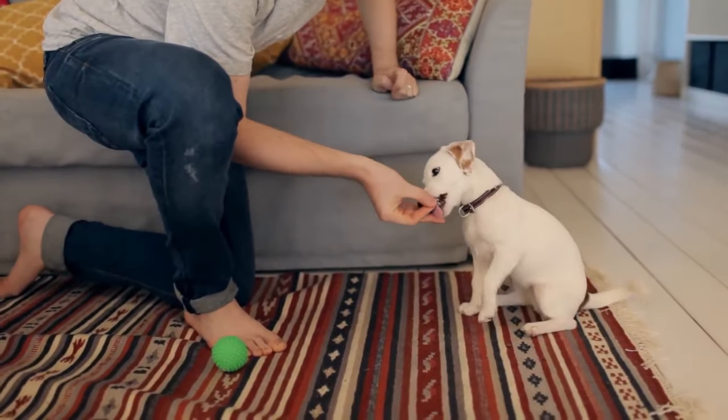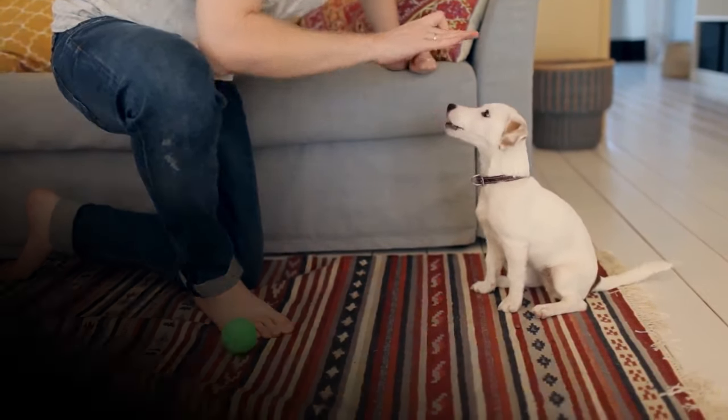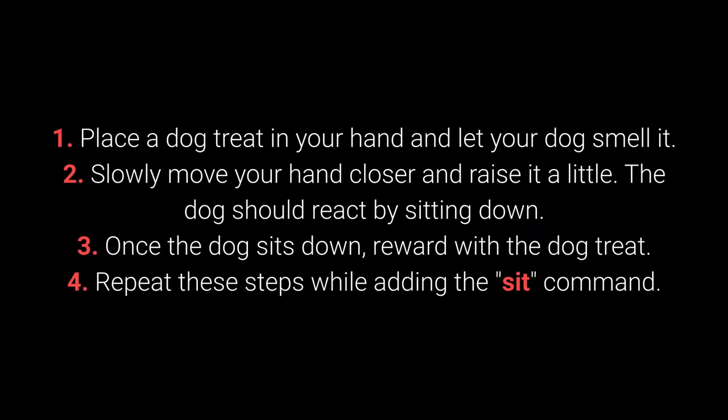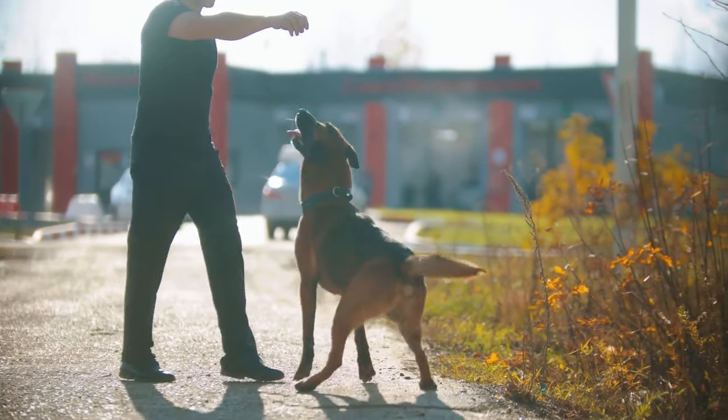Dogs can learn to sit with relative ease at an early age, starting from about 7 weeks old. How to train your dog to sit: 1. Place the treat in your hand and let your dog smell it. 2. Slowly move your hand closer and raise it a little — the dog should react by sitting down. 3. Once the dog sits, reward with the treat. 4. Repeat these steps while adding the 'sit' command. The amount of repetition necessary will depend on the individual dog.